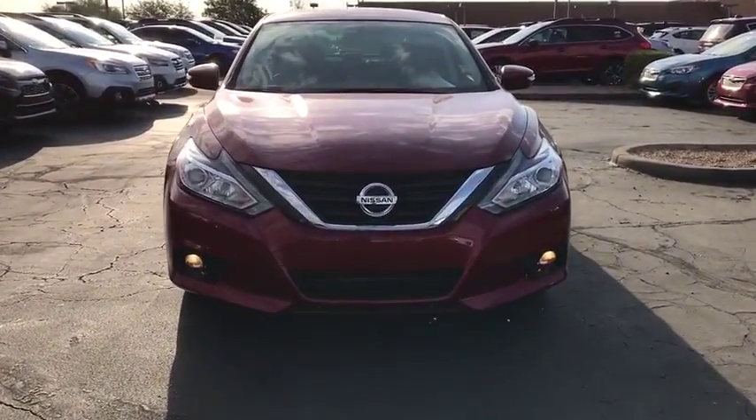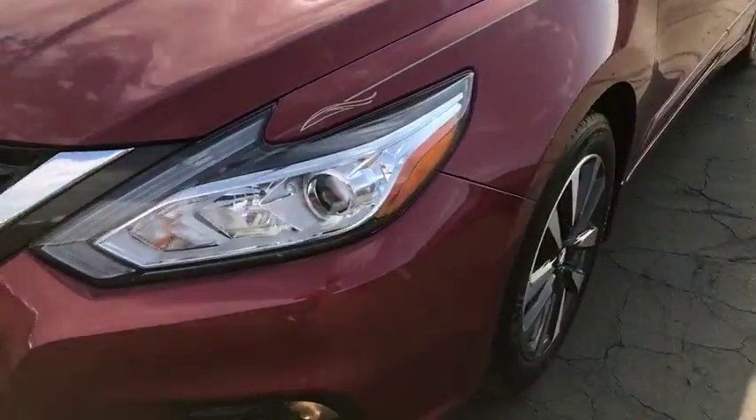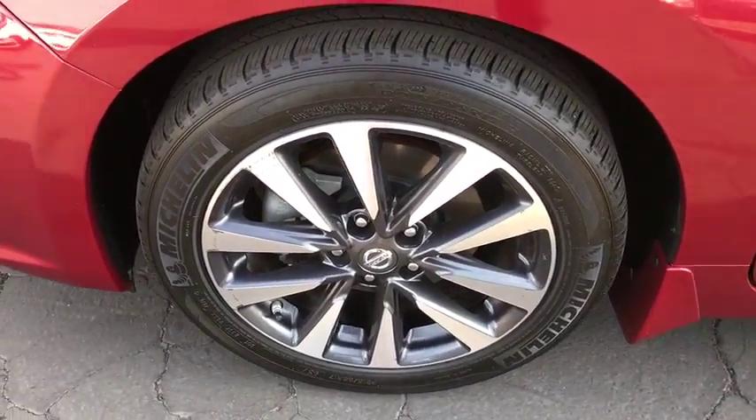Bluetooth, adjustable steering wheel, power steering, cruise control, keyless start, four-wheel disc brakes, auto dimming rear view mirror, aluminum wheels, AM FM stereo radio, premium sound system.